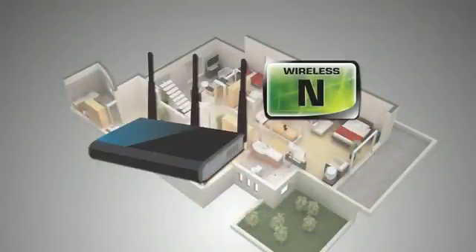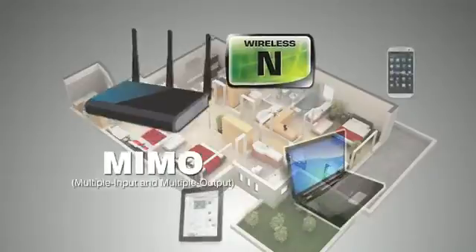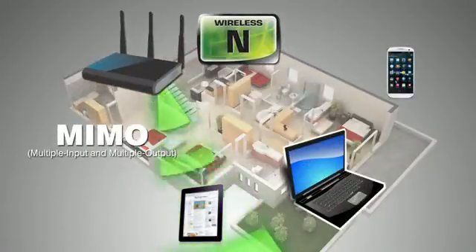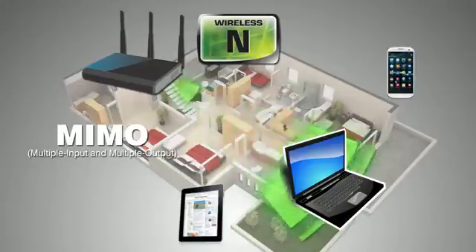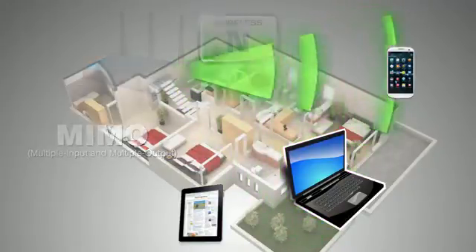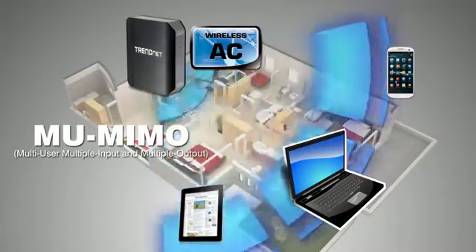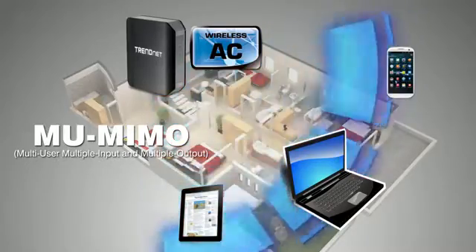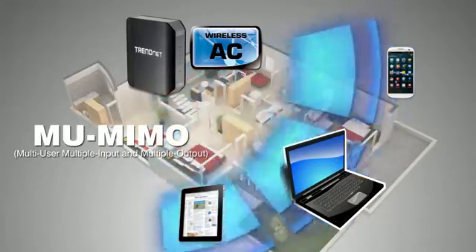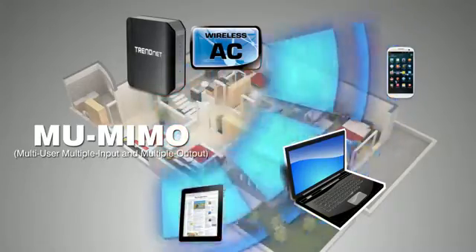The second technology is called MU-MIMO. Regular wireless N has MIMO, or the use of multiple antennas to greatly increase coverage and speed. But when multiple users are connected at the same time, the router can only send information to one device at a time. With wireless AC, you get the great MIMO coverage combined with the ability to communicate with multiple users simultaneously — hence the term multi-user MIMO, or MU-MIMO. This results in a big increase in performance in busy connected households.